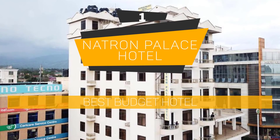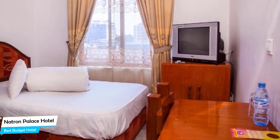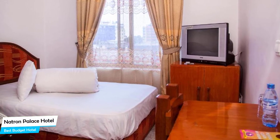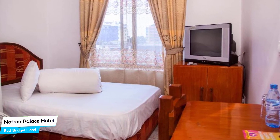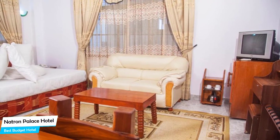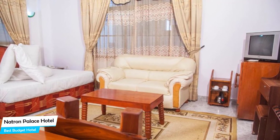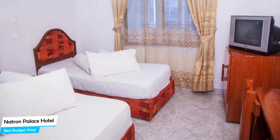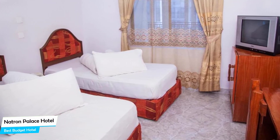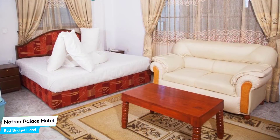Number 1: Natron Palace Hotel – Best Budget Hotel. If you're on a budget and want to spend your hard-earned money on activities in Arusha rather than pay a large amount for a room in a hotel, then the Natron Palace Hotel would be a great choice for you. Considering its price, it offers everything you might need and has a good location. In my honest opinion, this is probably the best value-for-money hotel in Arusha. It's an Arusha hotel with restaurant and bar/lounge, located 800 meters from the center of Arusha.